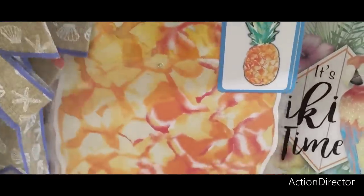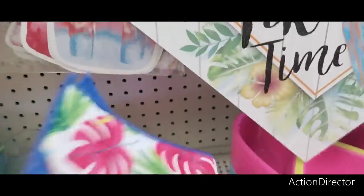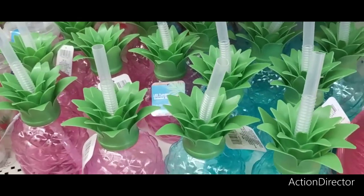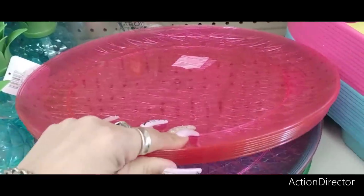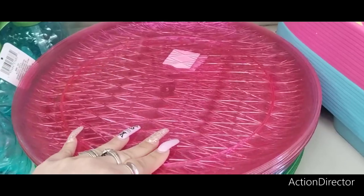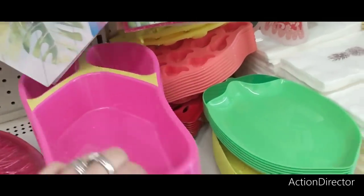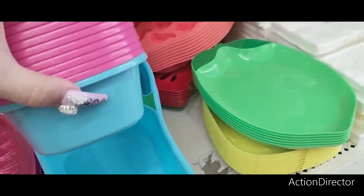They have a jointed cutout pineapple and a light-up pineapple in blue and pink. They have party trays in hot pink, blue, and green, and a chancla chip and dip bowl in pink, yellow, blue, and green.